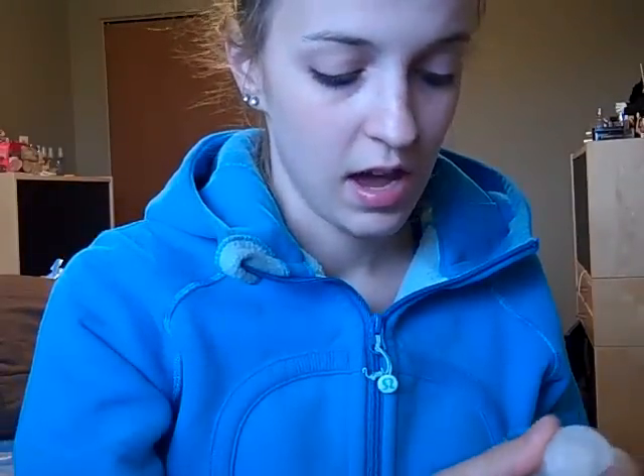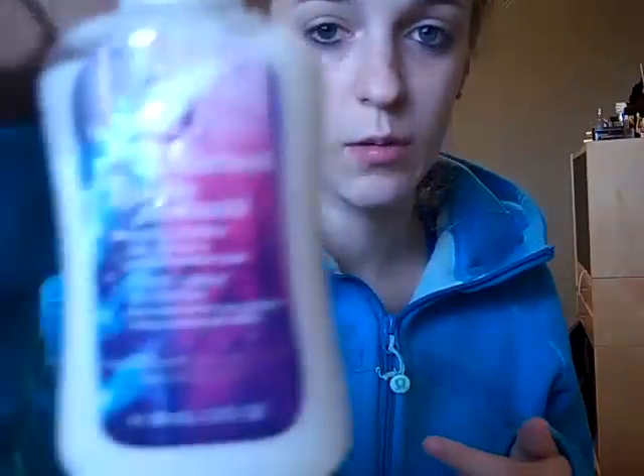Do you guys want to see what I got for free? I got for free — because I had a coupon, which I will link down below in my blog — a shower gel in Cherry Blossom. This isn't for me, I'm giving it away. And I got a hand lotion in Secret Wonderland.